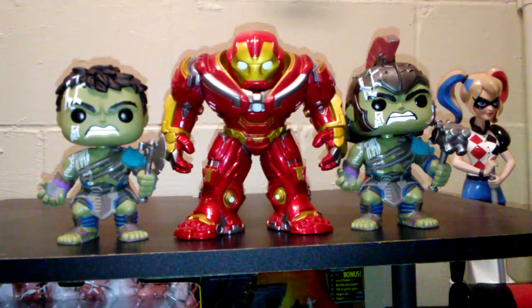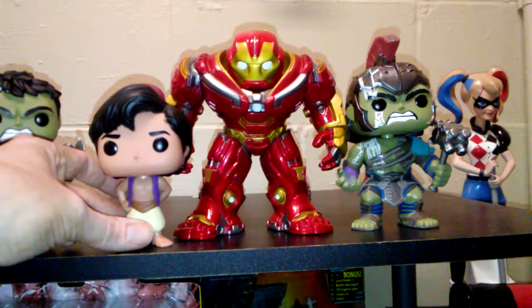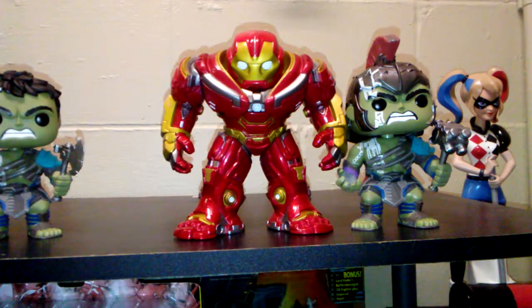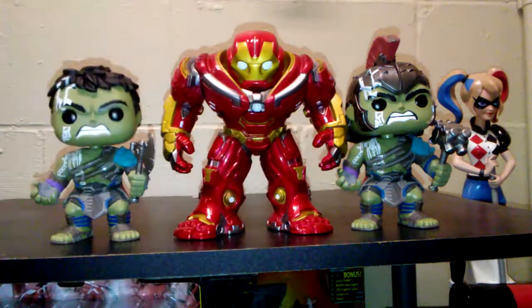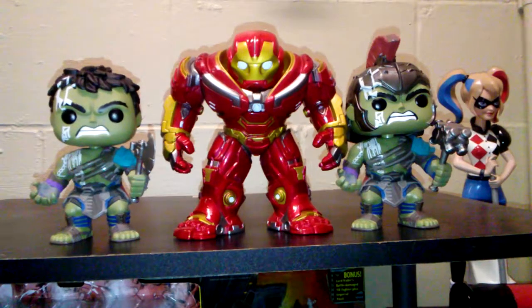Depth-wise, he's actually about the same size as the Hulks because of the helmet. Width-wise, as you can tell, he's about twice a normal Funko. Here's a normal Funko for comparison — I think Aladdin would lose that fight even with Genie's help. But this is the Infinity War Hulkbuster, and you've got the two Thor Ragnarok Incredible Hulks — the Walmart exclusive and the regular.